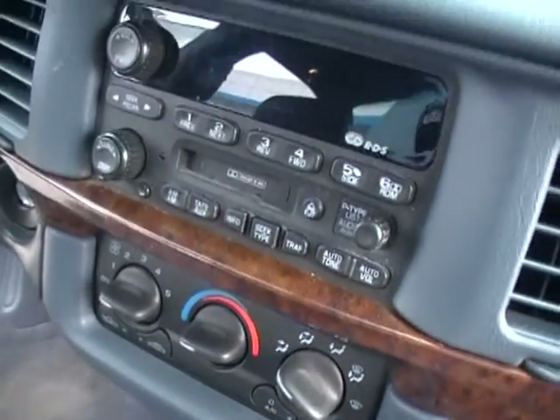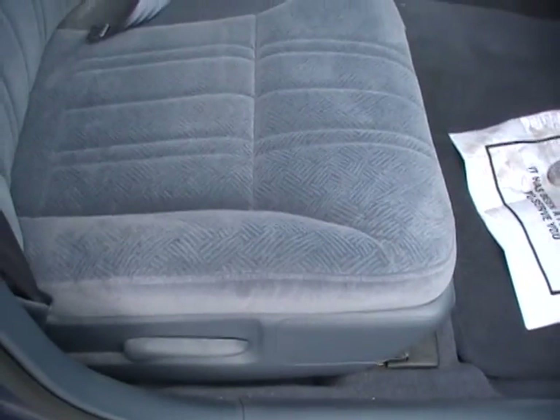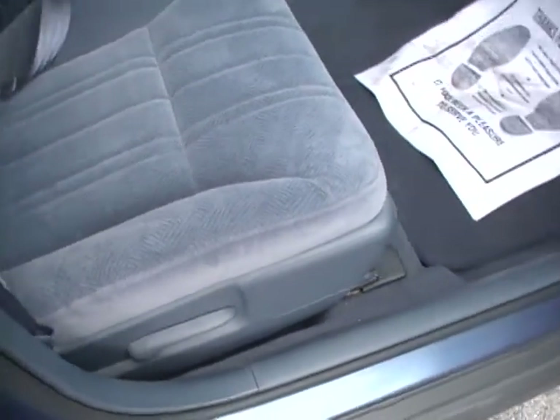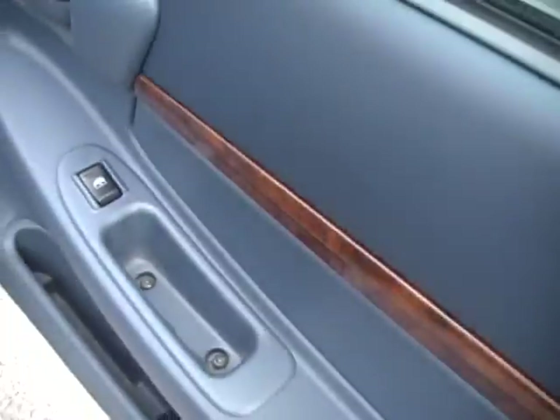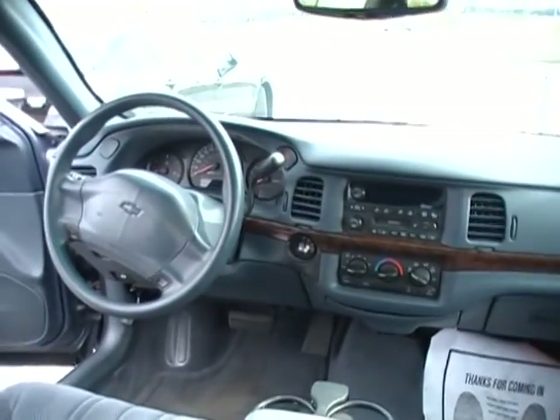Air blows cold, radio and cassette player plays nicely, clean interior — cloth tufted velour in blue. Wood grain trim accents. The wind is about to blow me away! A lot of room in the back seat, and I want you to just look at that driver's cockpit.